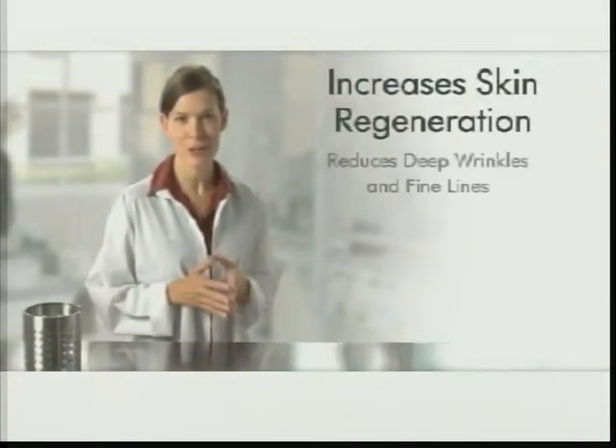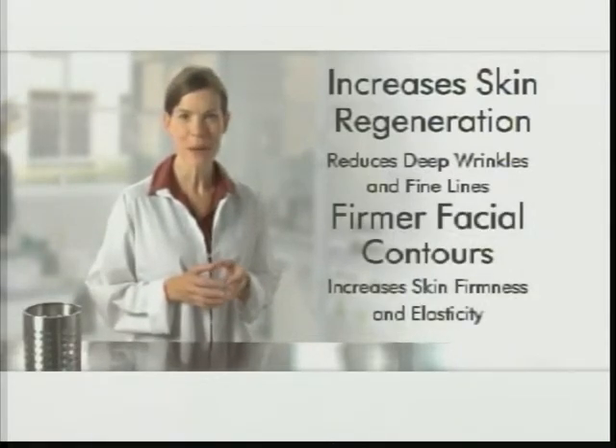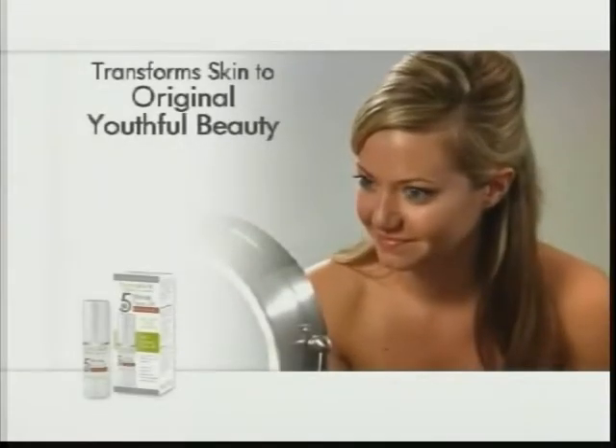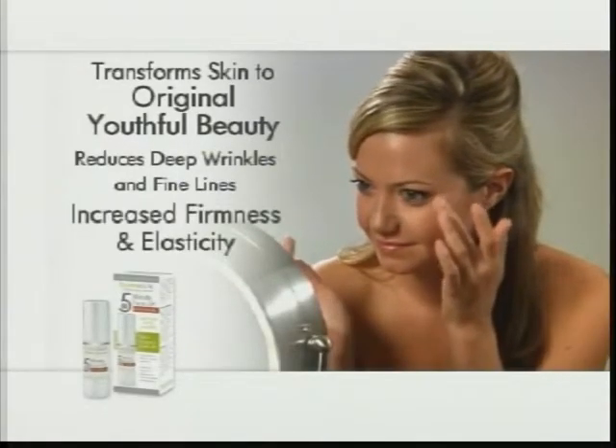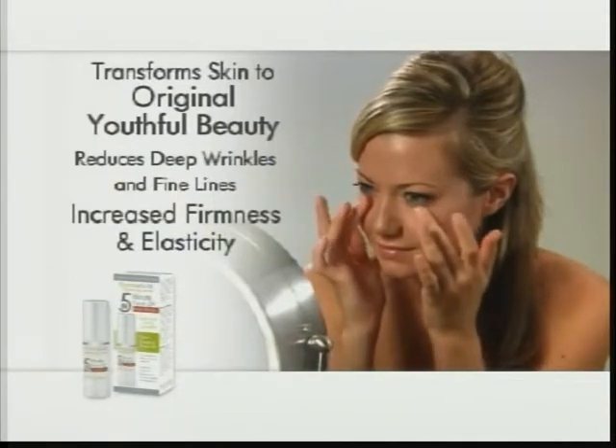The magic behind non-surgical Dermasilk 5-Minute Facelift is Helix Espersa, a powerful natural composition that increases skin regeneration, transforming skin to its original youthful beauty, dramatically reducing deep wrinkles and fine lines while increasing firmness and elasticity.